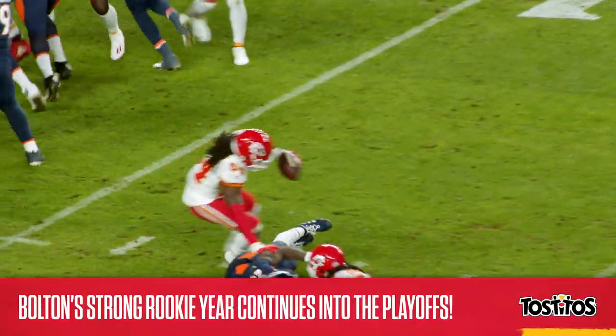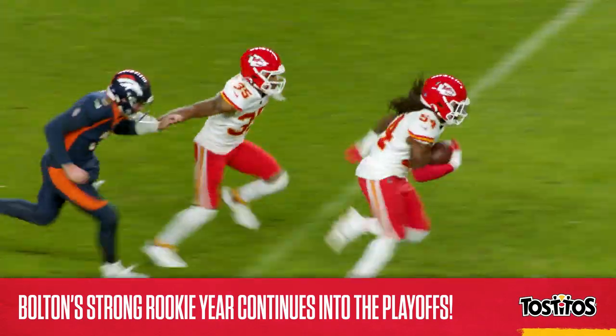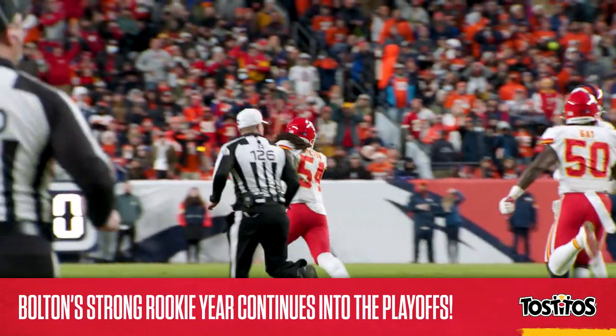Bolton is the first rookie to lead the Chiefs in tackles since 1986, and with an outstanding first campaign now in the books, Bolton will look to keep it going this weekend as the Chiefs take on the Steelers.